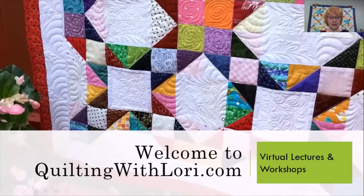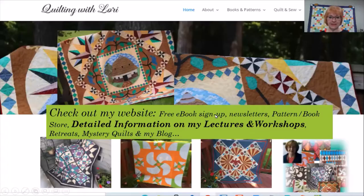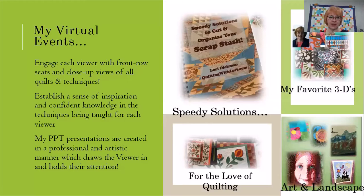Hi, my name is Lori Dickman, and I'm excited to share with you my virtual lectures and workshops that I have available directly from my studio. First of all, I want to welcome you to my website, quiltingwithlaurie.com. In my website, you'll find all kinds of information about me, but specifically the detailed information on my lectures and workshops.